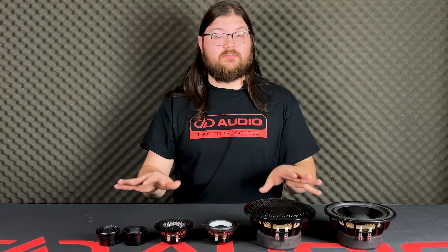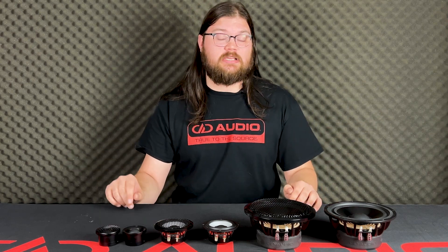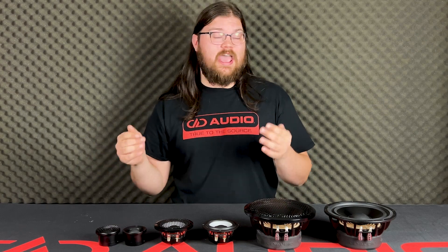I also utilize these in some bookshelf speakers that I made about a year ago. Personally, what I love about these the most is just how easy they were to cross over — both in my car and in the bookshelf speakers. I've got DSP on tap and I've hardly needed it. All I needed to do was set up some basic crossovers, time aligned them, and they took care of the rest.